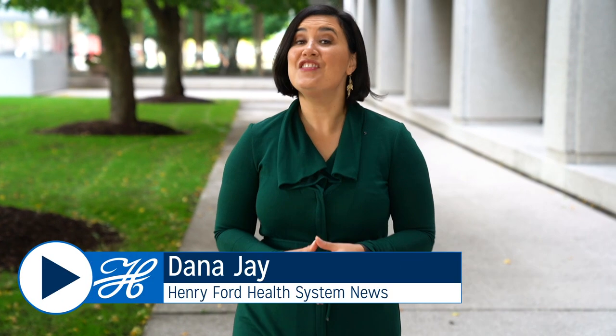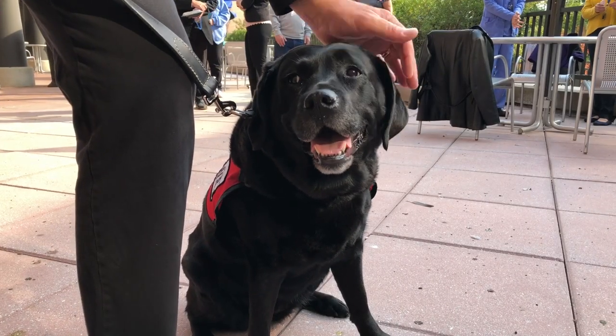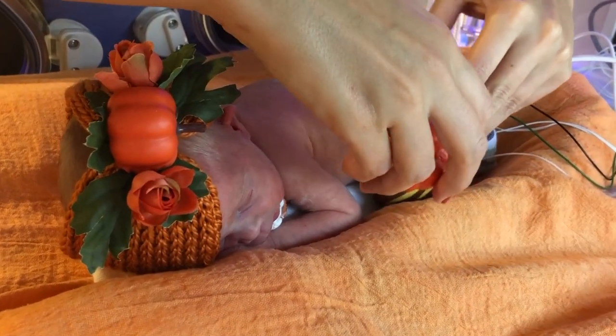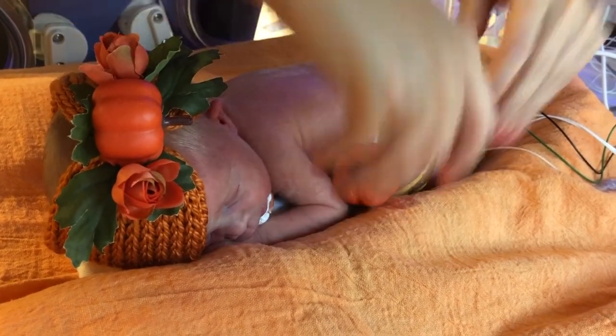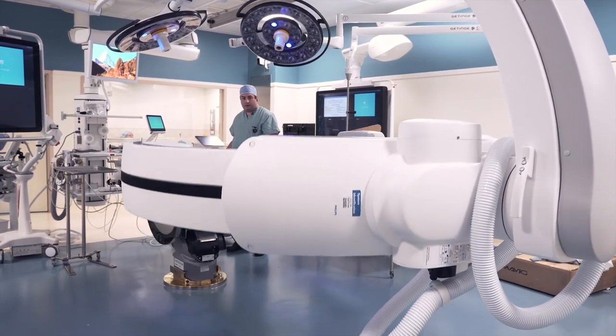Hi, I'm Dana Jay and this is Henry Ford Health System News. We focus on all the ways that our team members make lives better through excellence in the science and art of care. Sometimes that means bringing you an extra dose of cuteness — we have both animals and babies for you this time around. And sometimes it means telling you how research and innovations are making a difference in our communities.